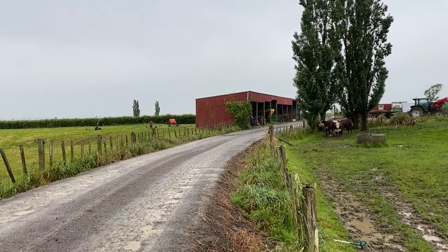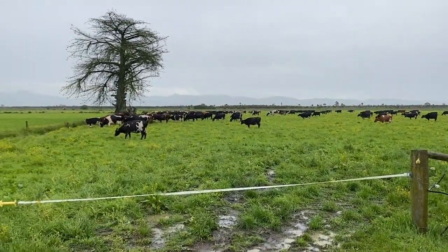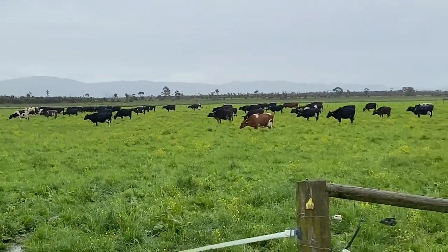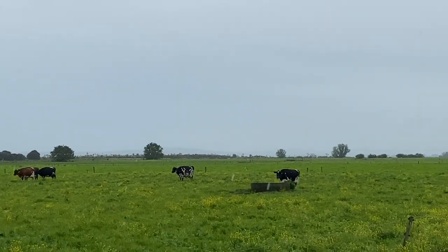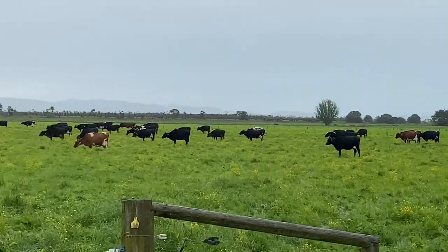Okay, let's go lock the cows away. As you can see, they've got heaps of grass. Look at all the way they're facing — away from the rain and the wind. They all face the same way. I don't know how much longer it's meant to fall for today, but they've definitely had enough of rain for now.